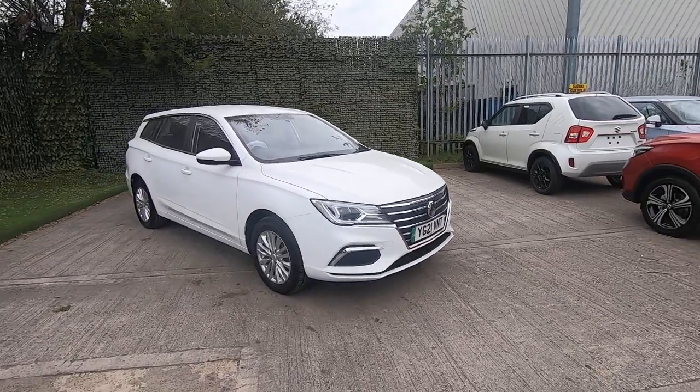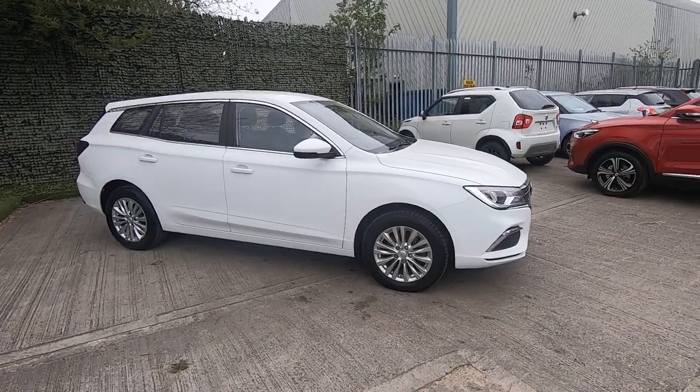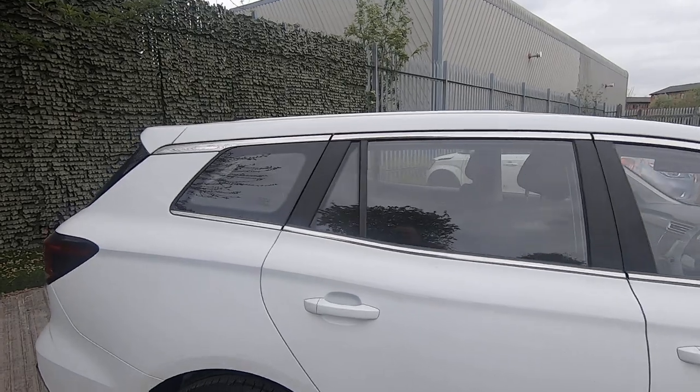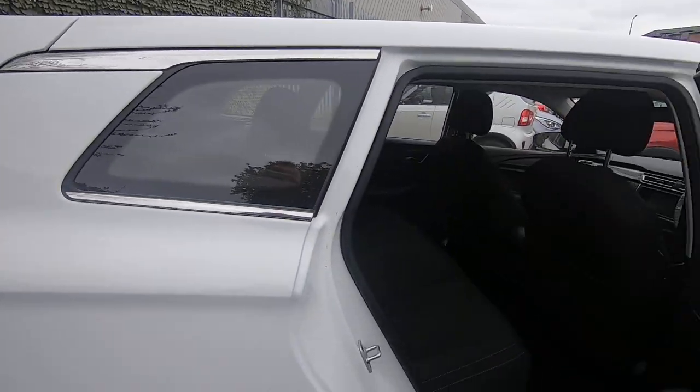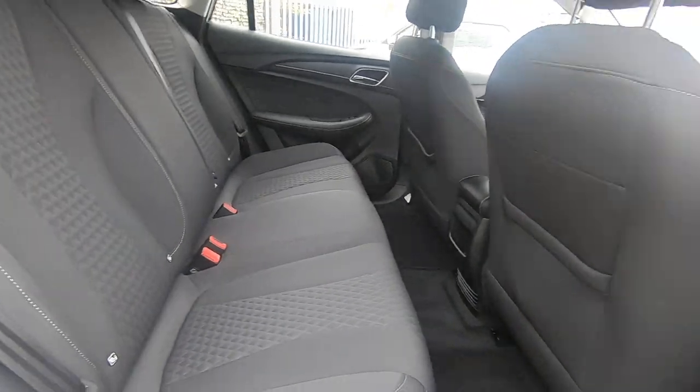We're having huge success with them because of the price point, and it really is a good taste of what an electric vehicle is. It's a decent sized family estate car with a flat floor — because there's no need for a tunnel — so there's loads of room.